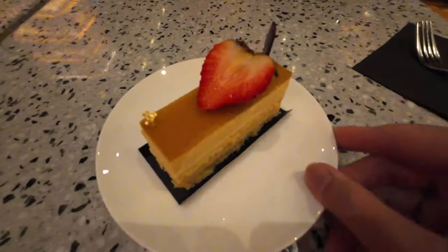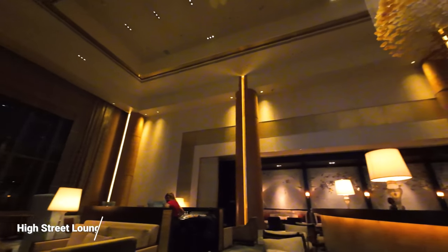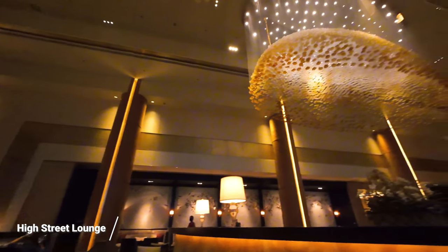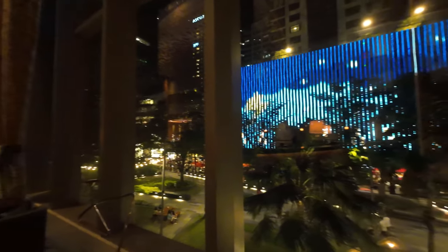Now it's coffee time here at the Bakehouse at Shangri-La. I have a mango cake and a cappuccino.